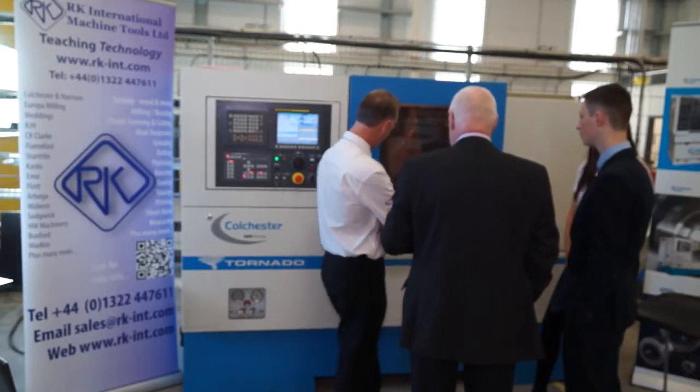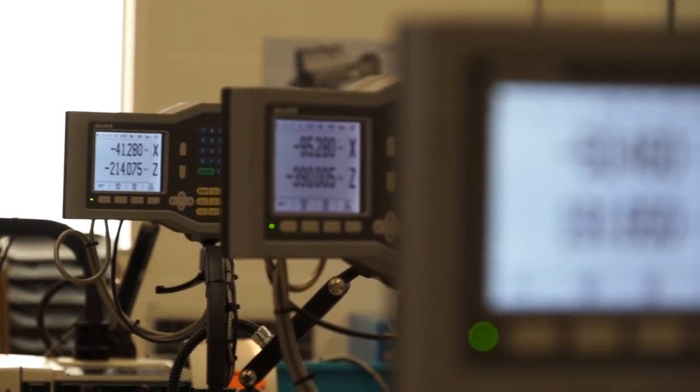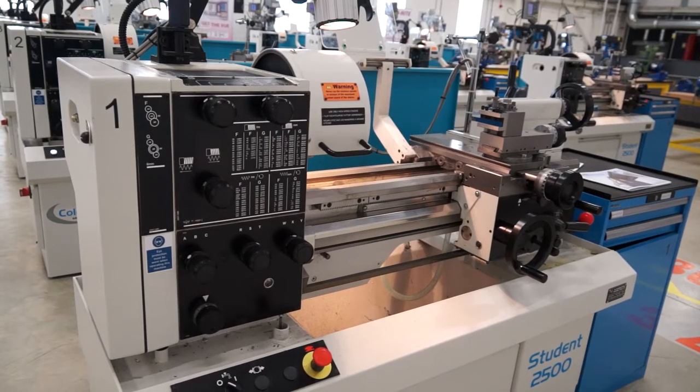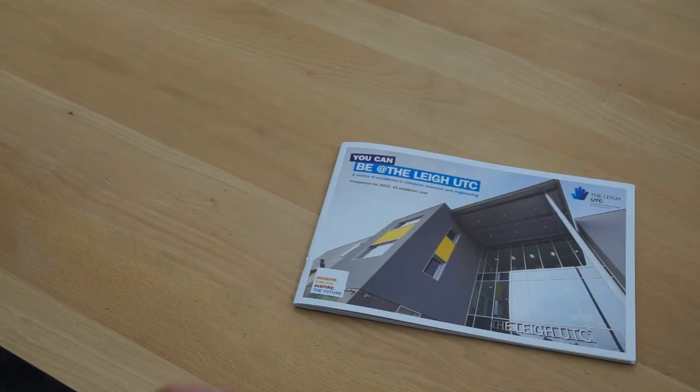With regards to RK International's involvement, RK International are a company we've worked with before on previous installations. From day one I really wanted to work closely with them because we know that the kit they use in engineering is used in a number of our local industries and also nationally. We thought that if we could equip our facility with equipment from RK, we know that the students will be training on equipment they will be using when they leave us and go and get jobs in industry.